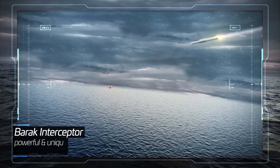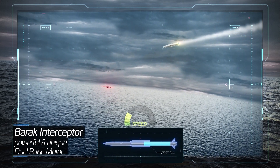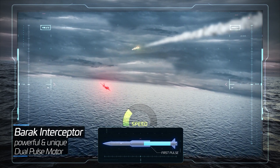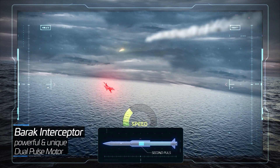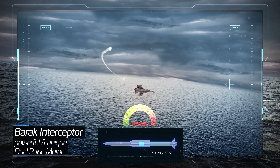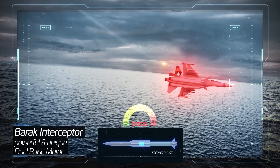First, the dual-pulse engine. Unlike standard interceptors with single-pulse motors, the Barak interceptors utilize their unique dual-pulse engine. By optimizing the activation time of the second pulse, they gain the additional speed and maneuverability required for interception.